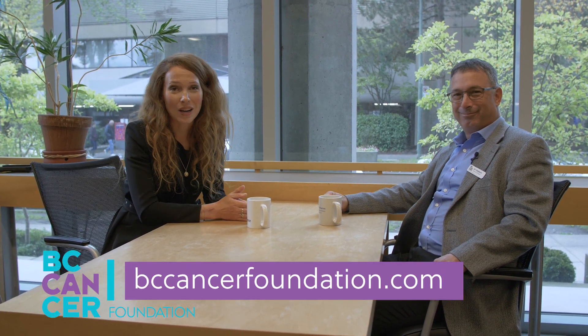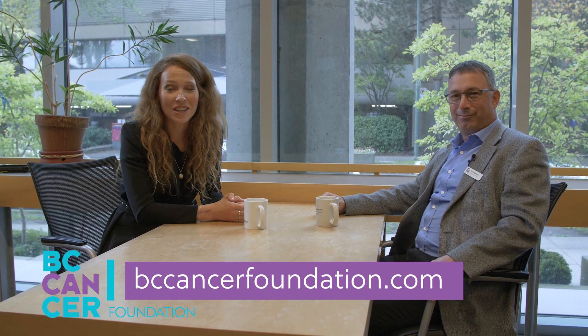Thank you so much Dr. Halperin for talking to us today about brachytherapy. It's really exciting to hear how this form of treatment is changing outcomes for patients. My pleasure. You can learn more about how BC Cancer clinicians are changing cancer outcomes by visiting bccancerfoundation.com. Thanks so much for tuning in.